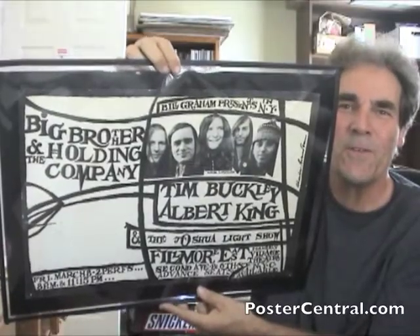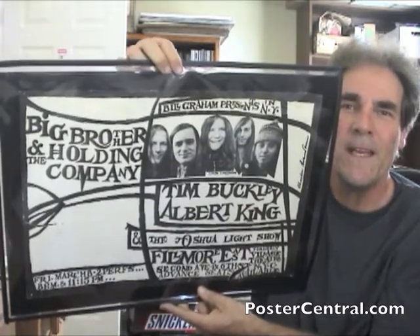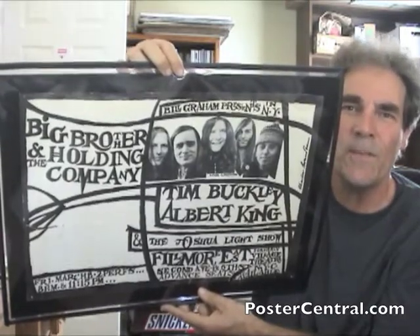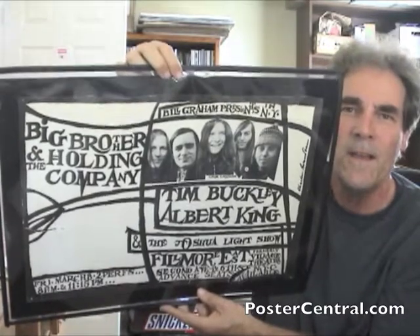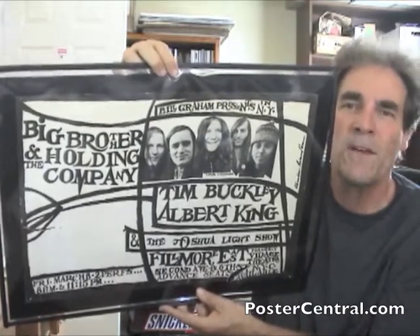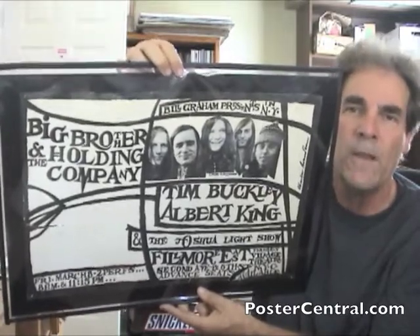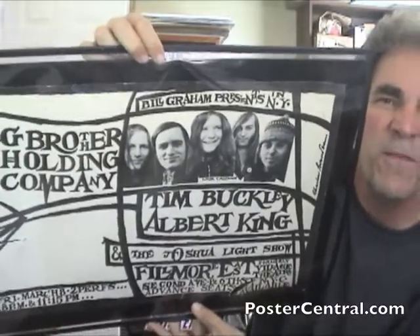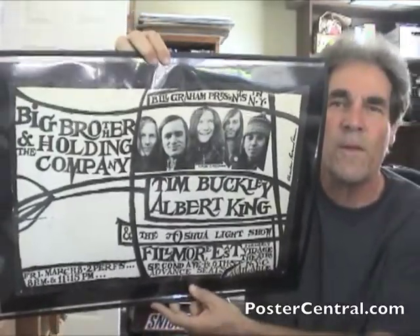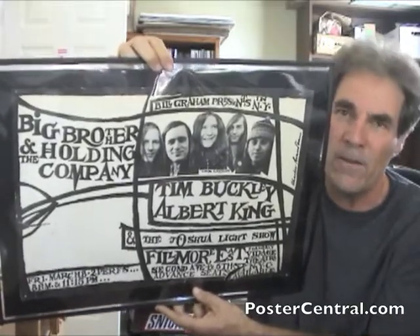Hi there. Thanks for coming by PosterCentral.com's video blog today. I'm Pete Howard, and I've got a really nice, cool, seminal Bill Graham concert poster here from the East Coast. It's in a plastic protective art holder with acid-free backing. It's loose but in the holder, so we're going to get some reflection from the sun outside my window, but natural light is really nice for lighting the poster, so we'll just put up with the occasional glare and I'll hold it at an angle.